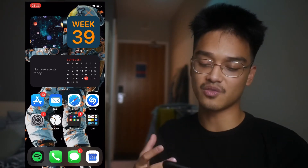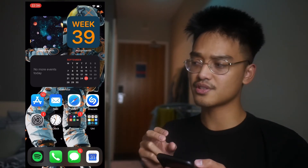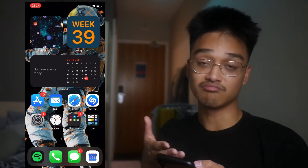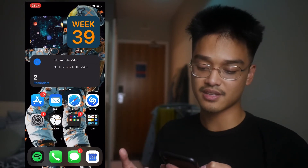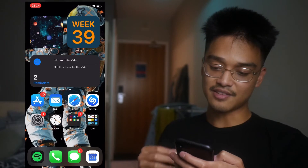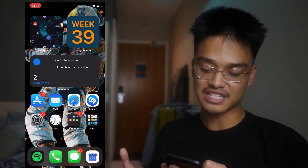Next, in the middle I have a calendars app — when my tutor puts down tutorials, it automatically syncs into the official calendar app. Then I have my reminders app with all my to-do list; right now I've got to film this YouTube video and get a thumbnail for the video. Generally this page is just my productivity page — pretty much everything I need to be a uni student.